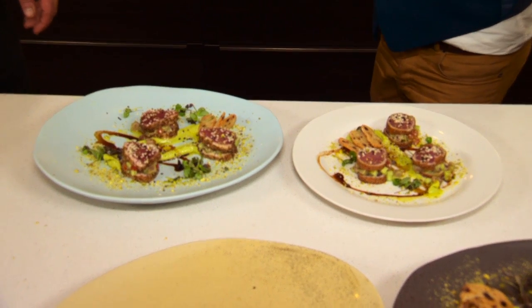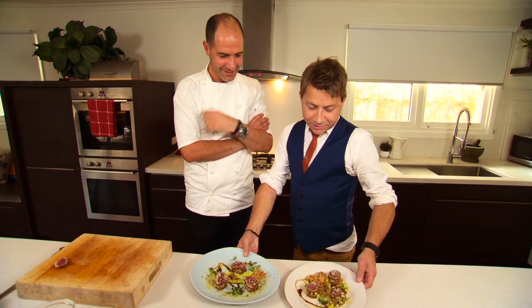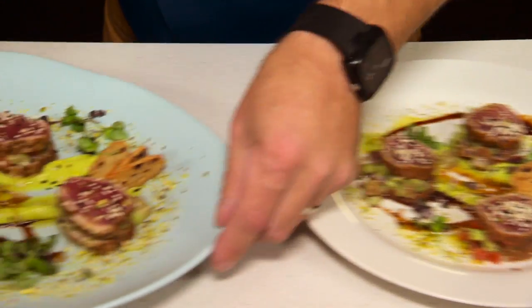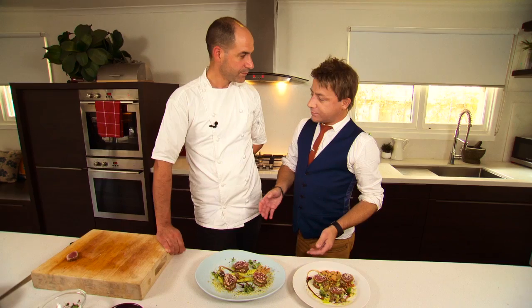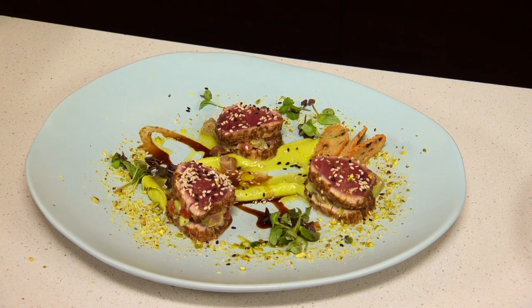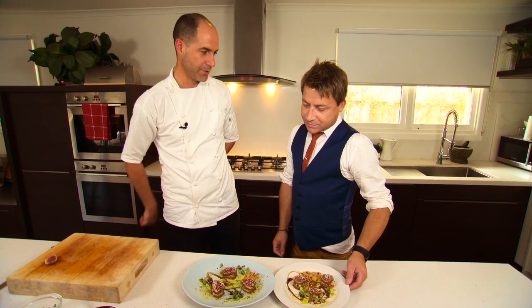Glenn: Wow Joe, that looks just amazing mate — I'm really impressed, that looks fantastic. You compare that to the white generic plate and you really see the difference in how the colour comes out and the presentation overall. Joe: It doesn't take very much to do magical things on your plates though. Glenn: Thank you very much. Joe: You're a genius.